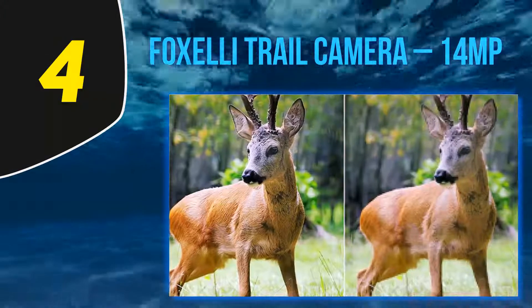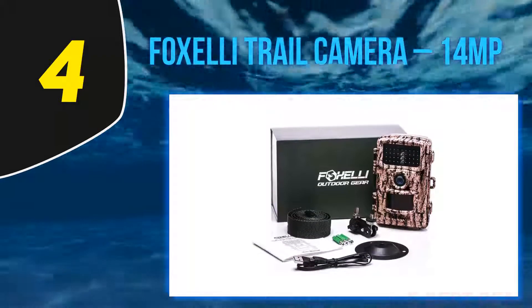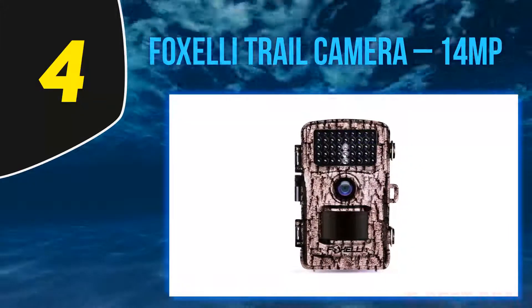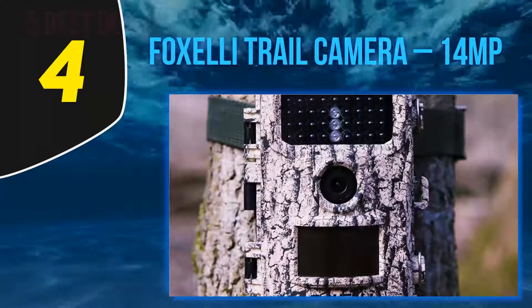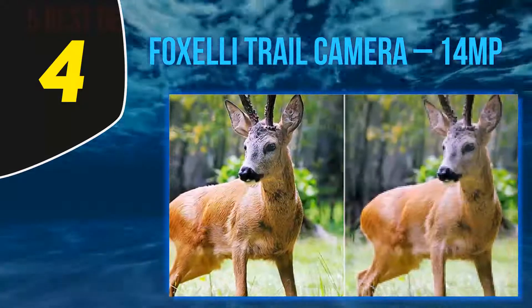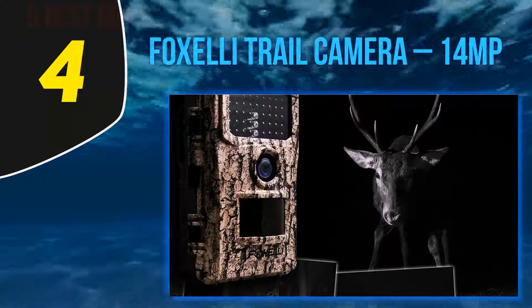At number 4, the Foxelli Trail Camera 14MP is another mini cam that uses low-glow technology designed to avoid spooking animals. The camera features 14 megapixels that produce high-resolution images. It also captures 1080p full HD video with sound recording for up to 10 minutes. Moreover, it comes equipped with a 2.4-inch LCD color monitor for previewing photos and videos, camera targeting, and browsing the menu.